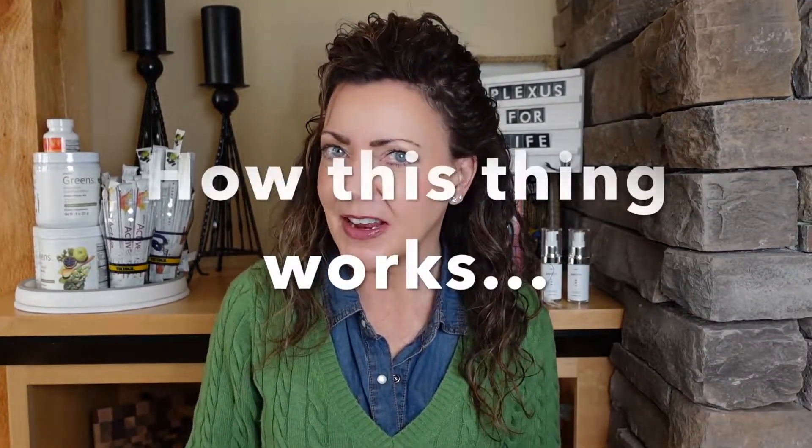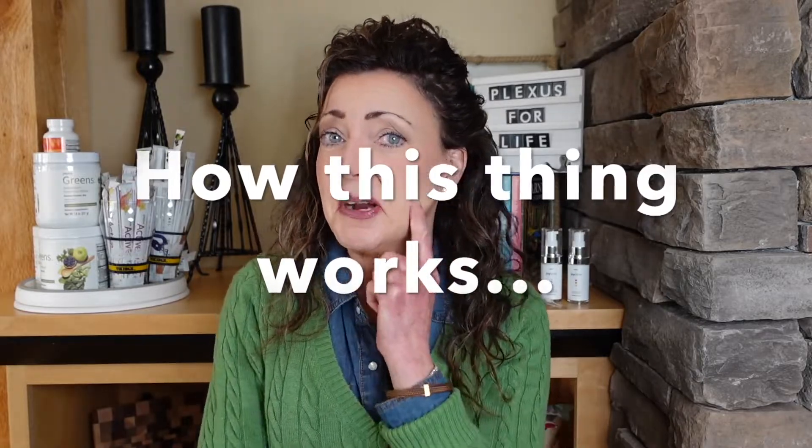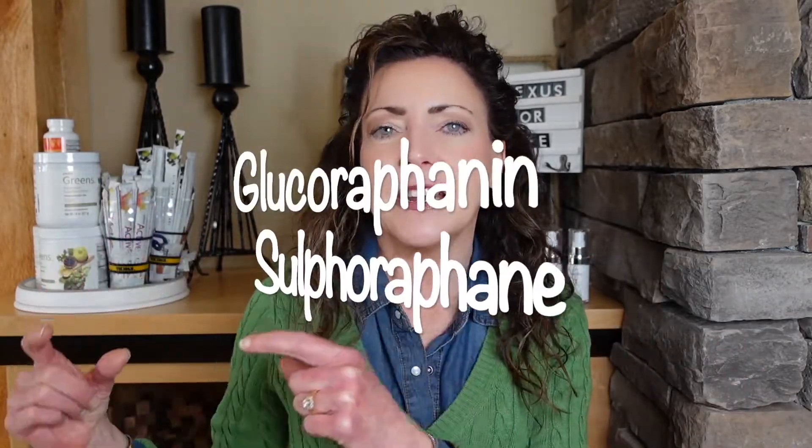Now let's get into how this thing works — this is where it gets a little tricky, so buckle up. These four-to-five-day-old sprouts are rich in a compound called glucoraphanin, and this glucoraphanin has to be converted into sulforaphane. That sulforaphane is what we are after — it's what is magical for our health picture.